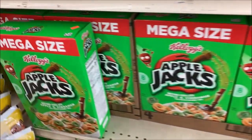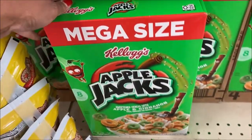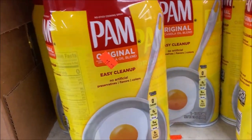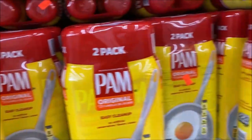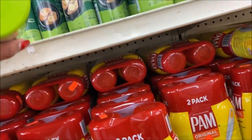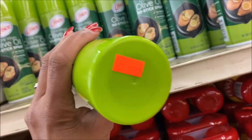Apple Jacks are good — $4.49. Ham cooking spray, the large can two-pack, $5.99, making them just $3.00 each. That's really good. The olive oil Crisco is $5.99.